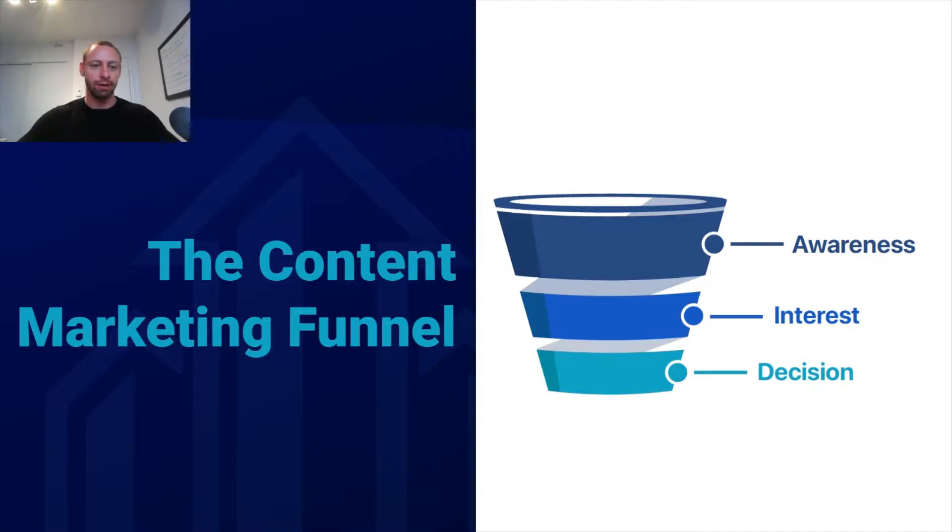Essentially, the content marketing funnel is what you should keep in mind when you're planning out the topics you're going to create for your company's blog, for YouTube videos that you're looking to create, and so forth. How it works is there are three stages. Most people, when they're making a purchasing decision, go through these three stages.